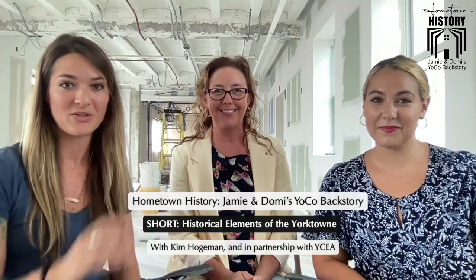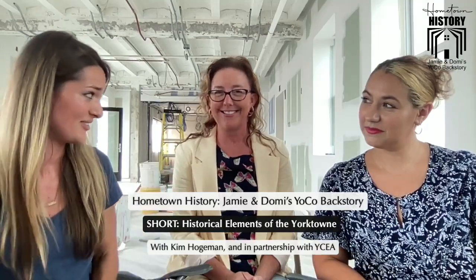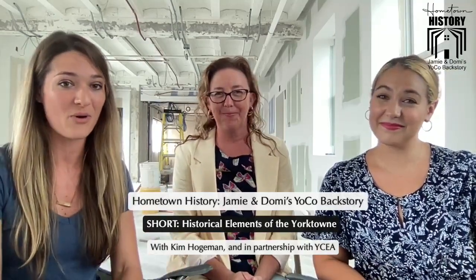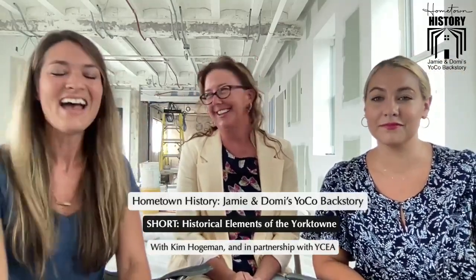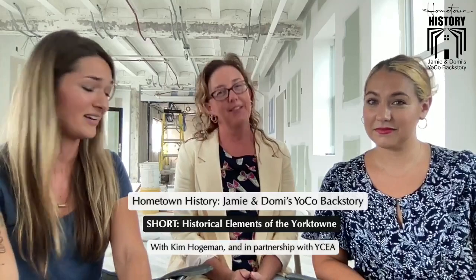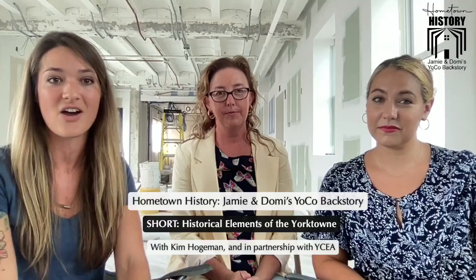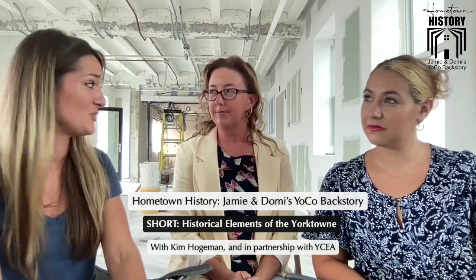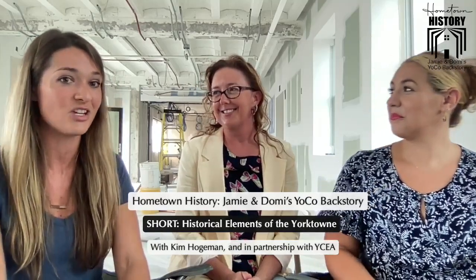Hey everyone, welcome to our Hometown History Shorts. I'm Jamie. I'm Dari. And we're going to be talking with Kim Homay-Holgeman. She works at the Yorktown Economic Alliance and she has been behind the scenes of the Yorktown, which is going to be opening in the fall. And we have her here to talk about what you can expect when you come to visit, because it's going to be the coolest spot in York County. The historical elements that have been maintained are some of them up to almost 100 years old. So we asked Kim what were some of her favorite historical elements and she gave us the rundown.